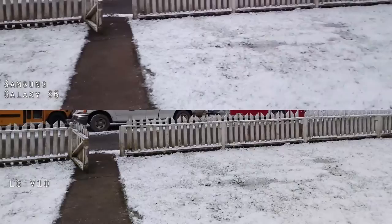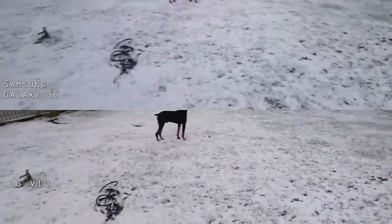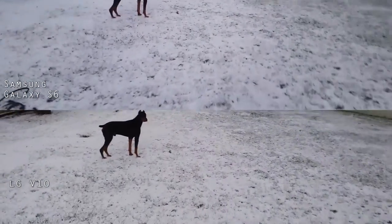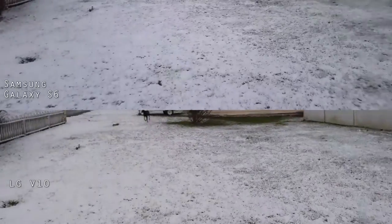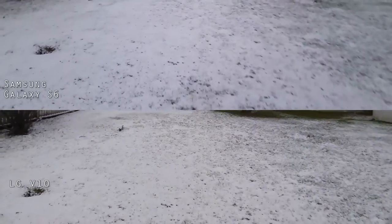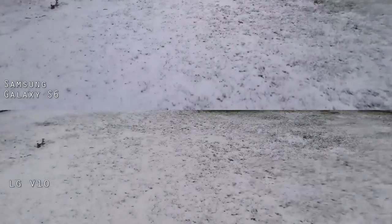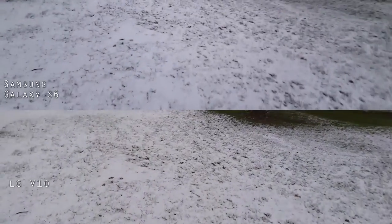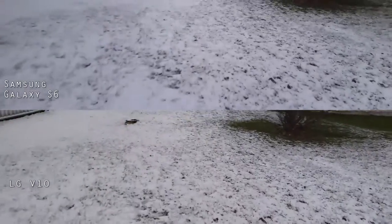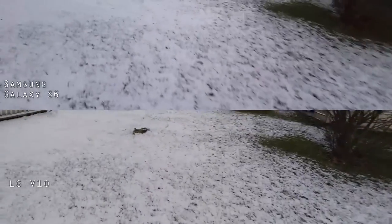It's our first snow out here. We've had a few dustings but this is the most snow we've had yet. Thought we'd see how they both are. Now they're both set to auto focus and fully automatic. The LG V10 has some settings to do some manual settings but I didn't use those. I want to do a direct comparison with the automatic.